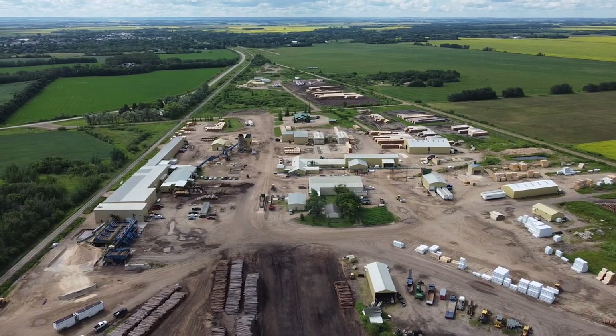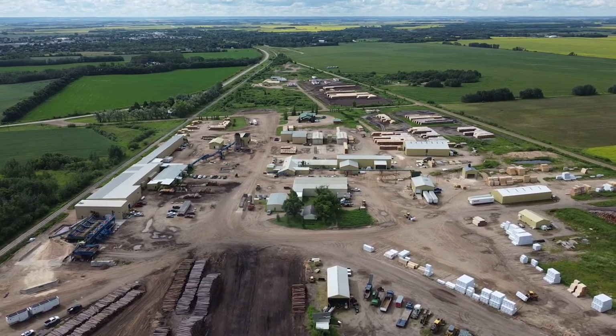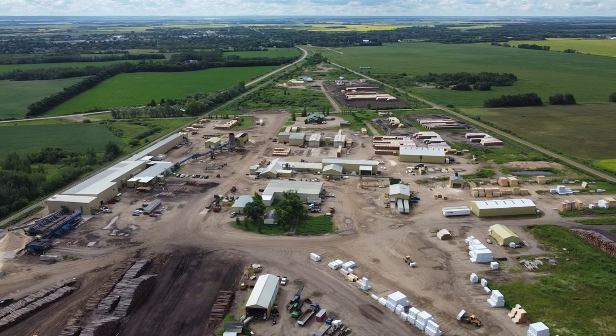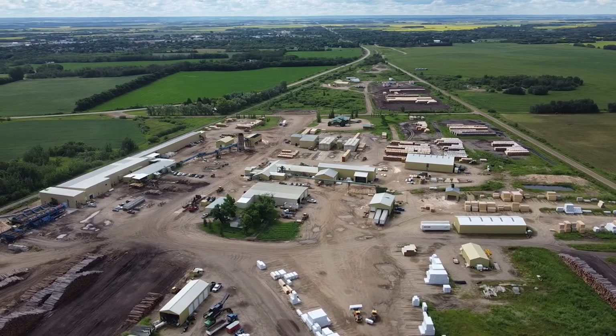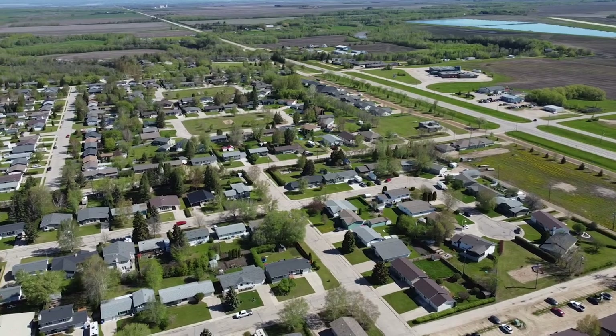On this episode of Travels with Bill, we're just outside of Swan River at Spruce Products Limited. It's one of the big industries in the Swan River Valley and today we learn more about it. We're looking over the Swan River yard and in the distance you can see the town of Swan River — quite a happening place these days, with lots of houses and lots of people, many of them working right here at Spruce Products.